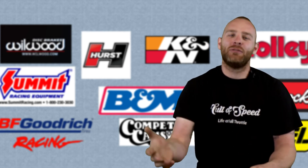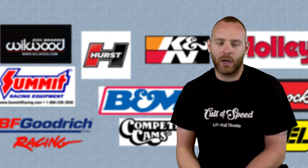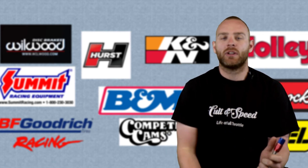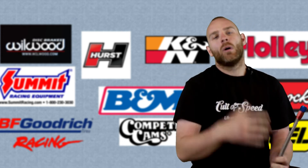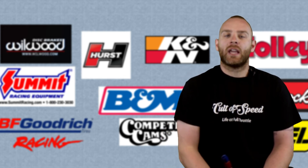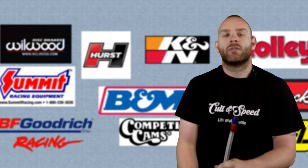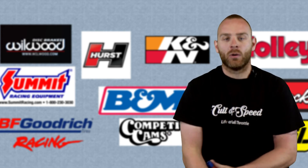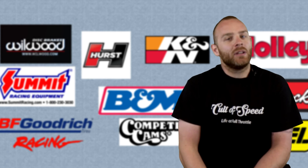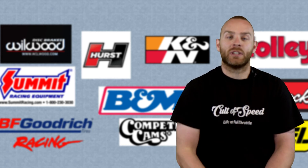Hopefully you found this video helpful. If you did, hit that thumbs up. If we missed something, throw it in the comments and we'll answer every question. If you want to see us make the AN fittings video, let us know. If you're enjoying this series, please hit subscribe and make sure notifications are on — because we are going to start this vehicle soon, and that may even be the next video. Time to get on this car so we can start using it. Have a good one.